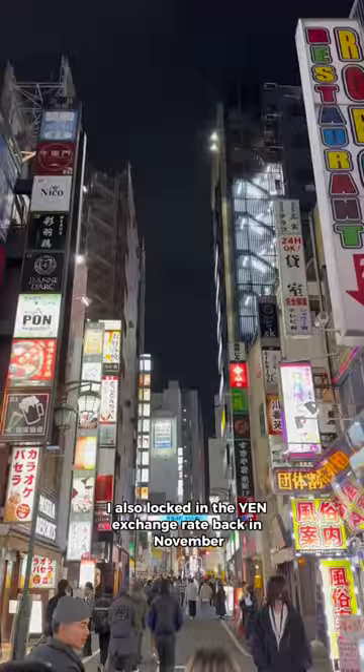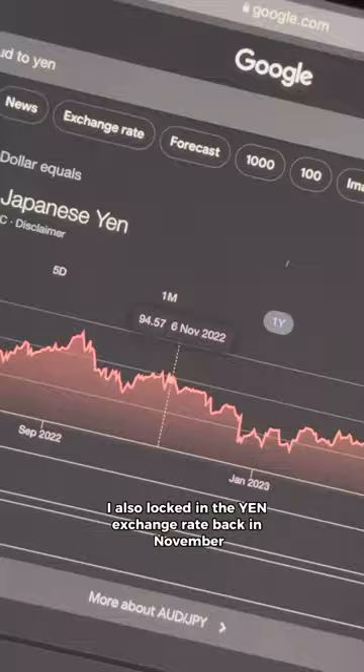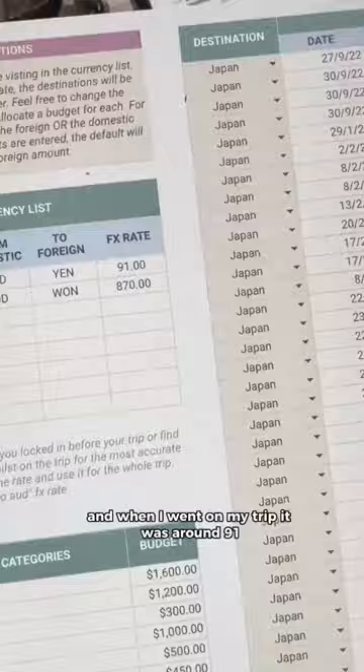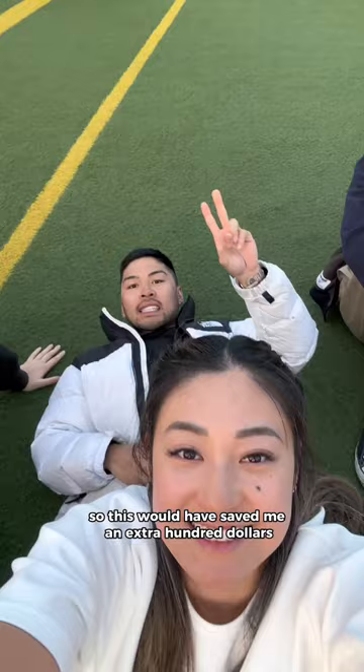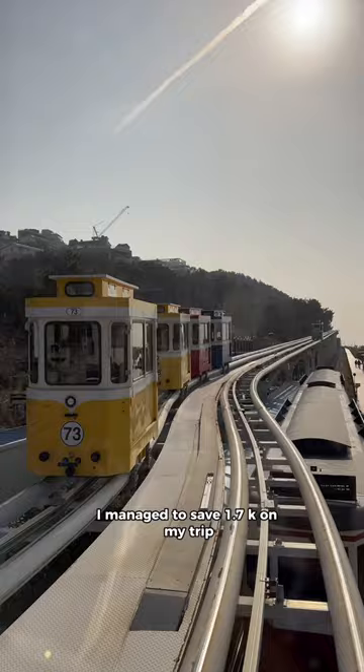The lounge passes would have cost me $140. I also locked in the exchange rate back in November when it was around 94, and when I went on my trip it was around 91, so this would have saved me an extra hundred dollars. From these six things, I managed to save $1,700 on my trip.